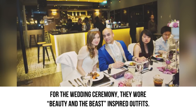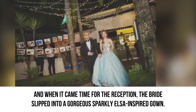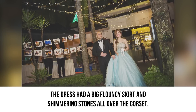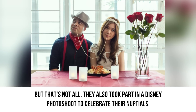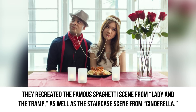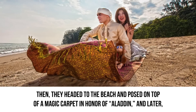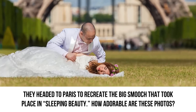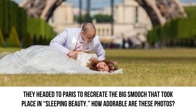For the wedding ceremony, they wore Beauty and the Beast-inspired outfits. And when it came time for the reception, the bride slipped into a gorgeous sparkly Elsa-inspired gown with a big flouncy skirt and shimmering stones all over the corset. They also took part in a Disney photo shoot to celebrate their nuptials, recreating the famous spaghetti scene from The Lady and the Tramp as well as the staircase scene from Cinderella. Then they headed to the beach and posed on top of a magic carpet in honor of Aladdin, and later headed to Paris to recreate the big smooch from Sleeping Beauty.